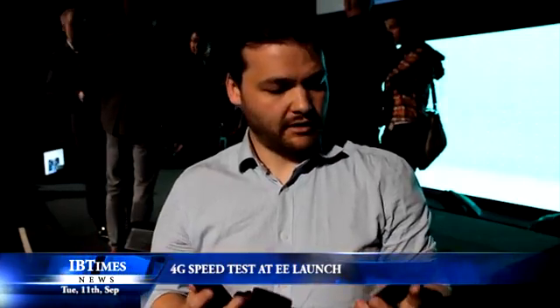Hi, we're here today at the launch of Everything Everywhere, or EE as it's now known, and their 4G network in the UK. It's the UK's first super fast mobile broadband network. What we want to look at today is whether the difference is actually real or not.